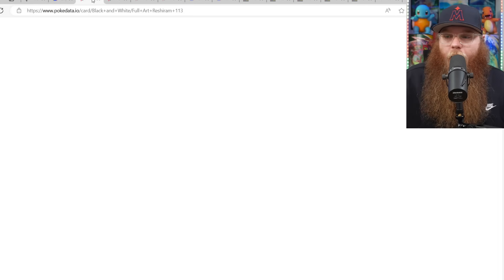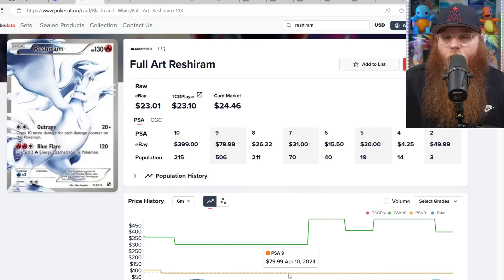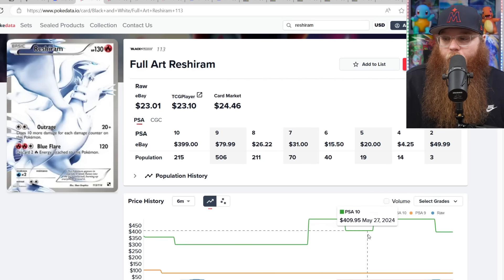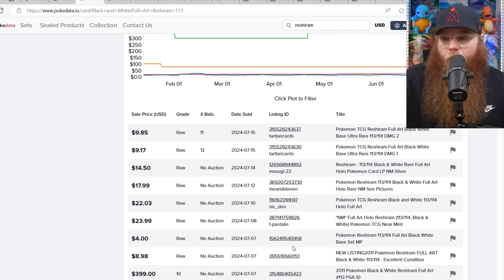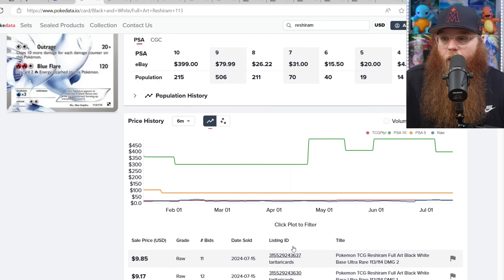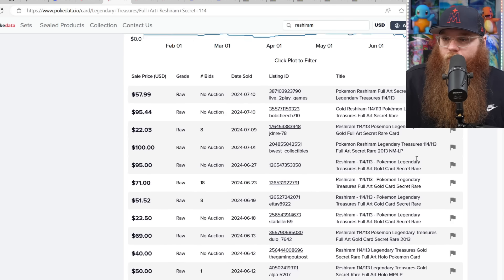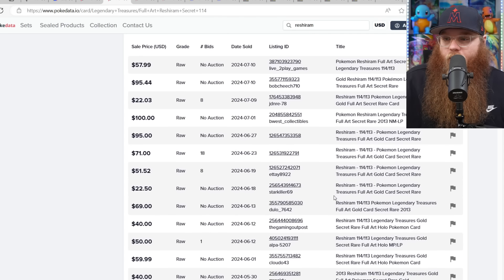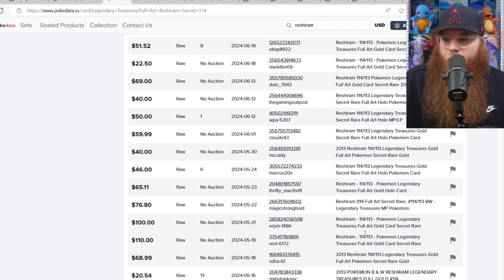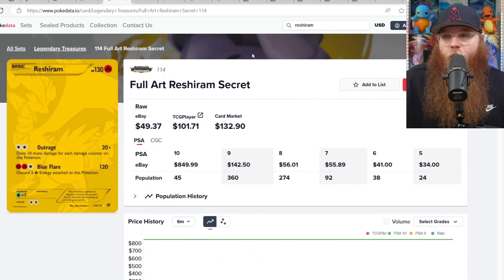Next we've got the Reshiram Full Art, which was reprinted for Celebrations. I just got this card at the Minnesota card show. PSA 10 was $300 in April, up to $500, down to $400, up to $500, back down to $400. For raw the card is relatively affordable, especially after the reprint — you can find it near mint for around $20. Raw near mint sales: $95, $100 lightly played, $71, $51, $22, $40, $50, another $100, $110.